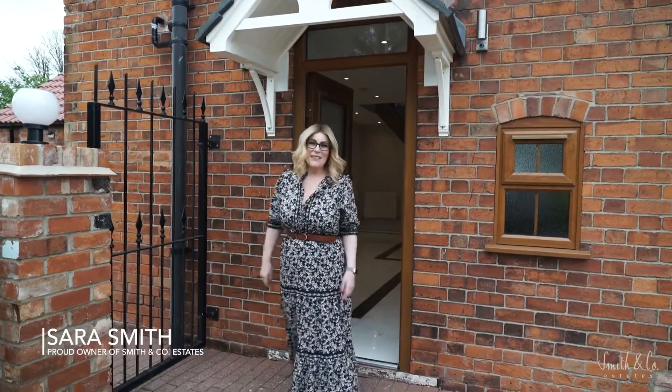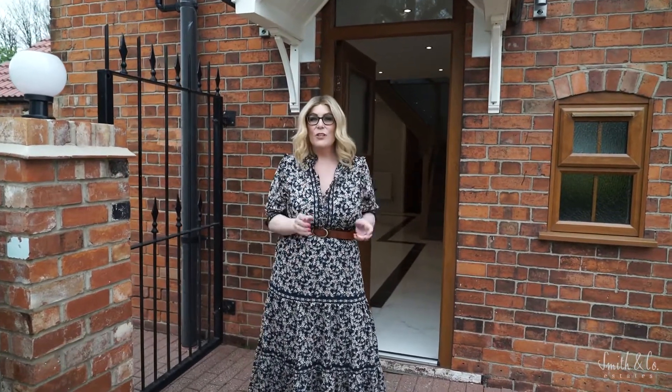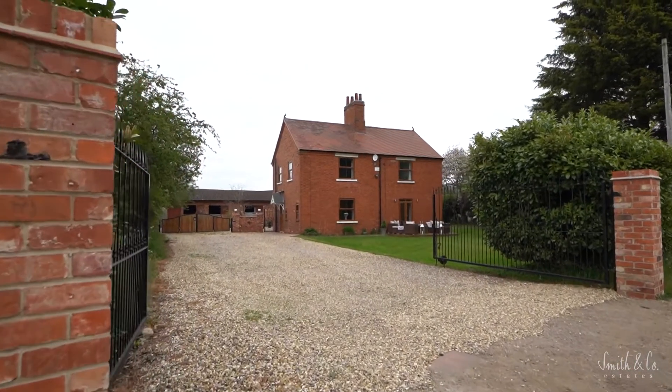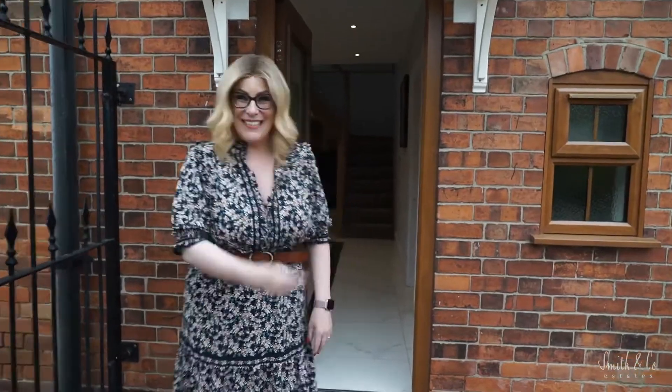Hi, it's Sarah from Smith & Co Estates, and I'm here today to show you around this beautiful cottage. This original period property, which dates back to 1906, is part of the original Langford Moore estate. The views are stunning, the house is stunning, and I cannot wait to show you around. Let's go.